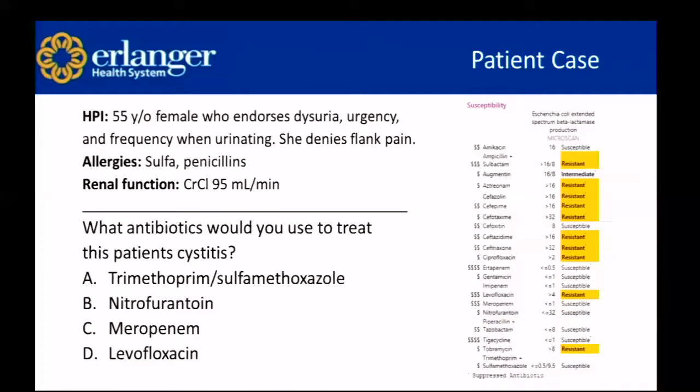We could use trimethoprim-sulfamethoxazole in other patients, but this patient has a sulfa allergy, so we're going to use nitrofurantoin.